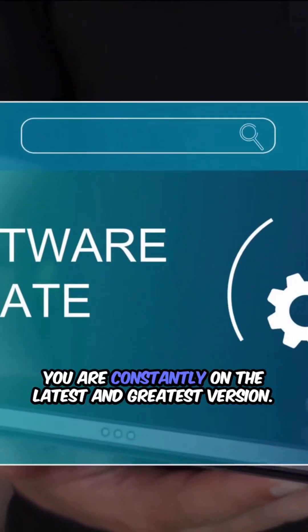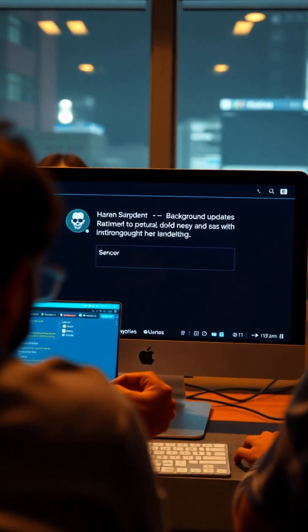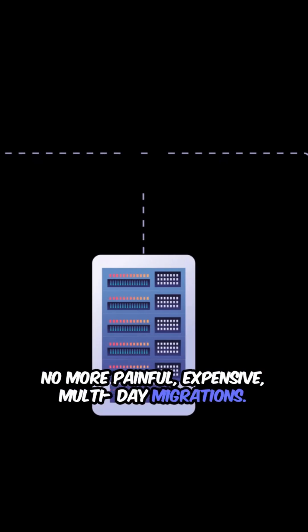Third, automatic updates: you are constantly on the latest and greatest version. Security patches and new features appear seamlessly in the background — no more painful, expensive, multi-day migrations.